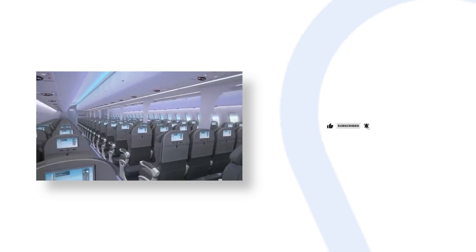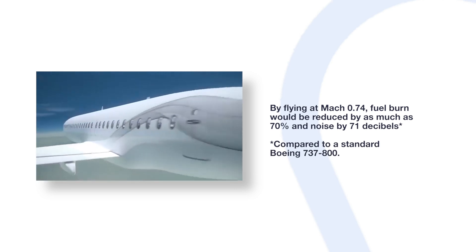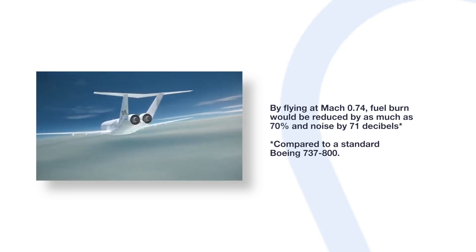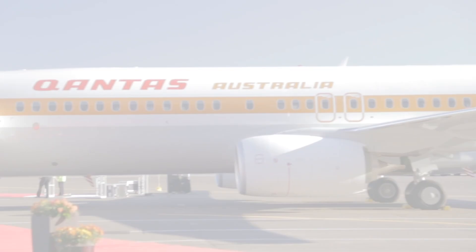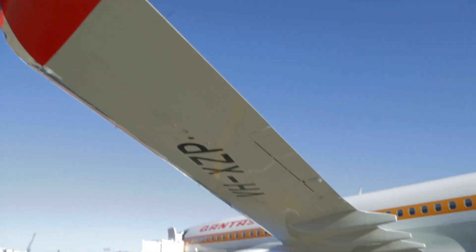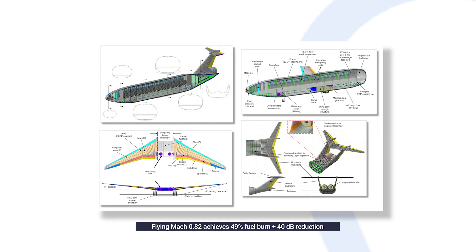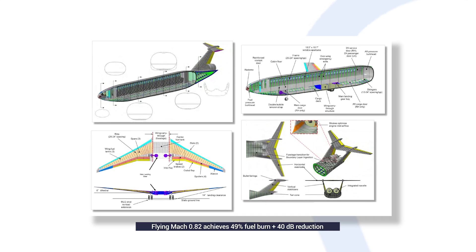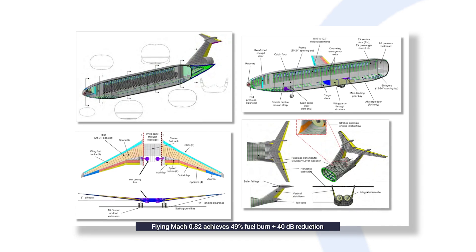As with many concept aircraft, the D8 was designed to tackle the problem of carbon emissions and noise. By flying at Mach 0.74, developers believed fuel burn would be reduced by as much as 70% and noise by 71 decibels compared to a standard Boeing 737-800. However, changes to the design and a desire to fly just as fast as a standard jet at around Mach 0.82 has driven that down to a 49% fuel burn and 40 decibel reduction.